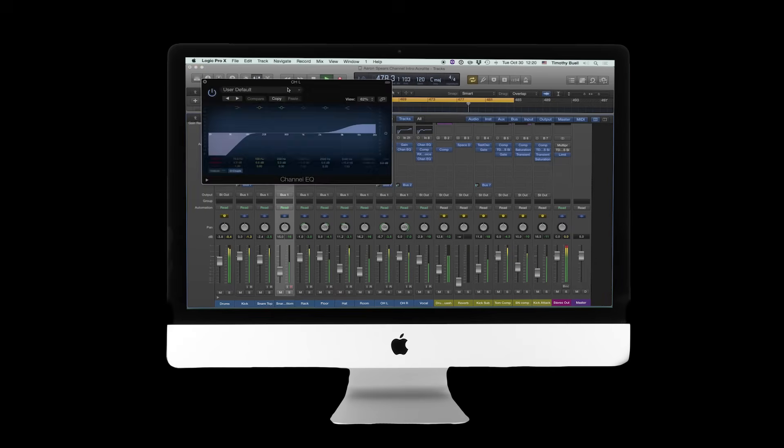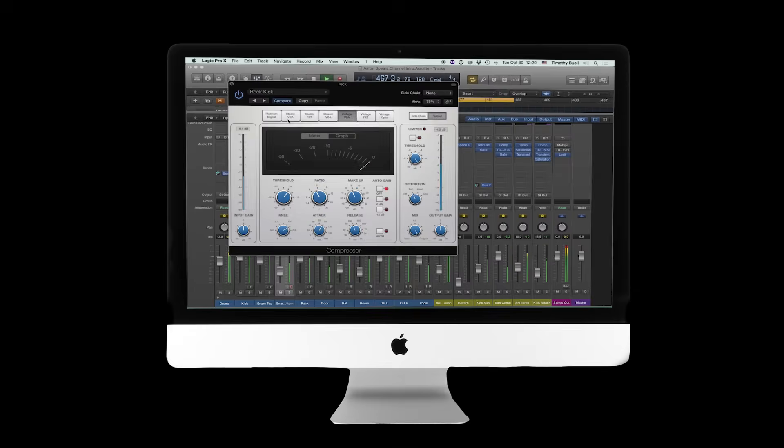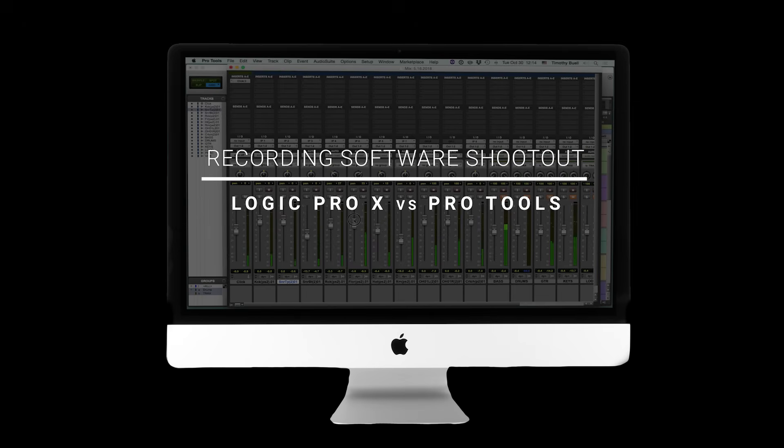What is the best recording program, Logic Pro X or Pro Tools? Today I just wanted to break down some of my thoughts. The first DAW — Digital Audio Workstation, a computer software to record in — I ever used was Logic Pro X, and I really liked it. I went to university for drums and we worked in Logic the most. Then I used Ableton a lot for live tracks and backing tracks. It wasn't until this past year that I started using Pro Tools.